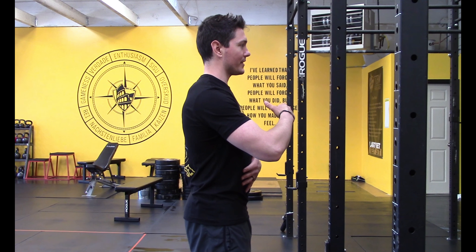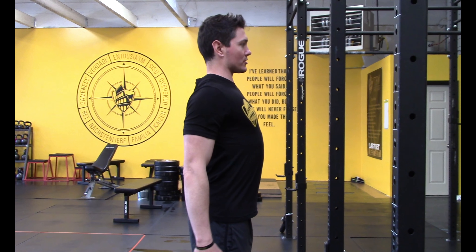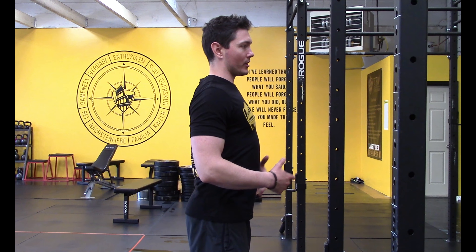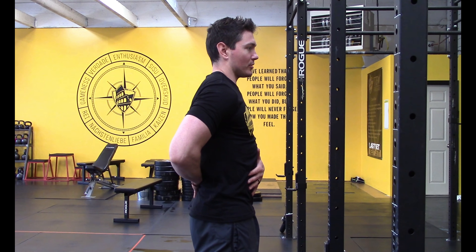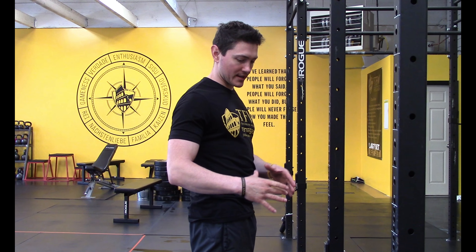Hey, this is Coach Josh, training for Warriors Portland, and we're talking about breathing this month. Breathing is a huge component of fitness — it has so much to do with your nervous system and what kind of hormones you're producing. It can throw you into fight or flight, as we all know, or it can put you into rest and digest.